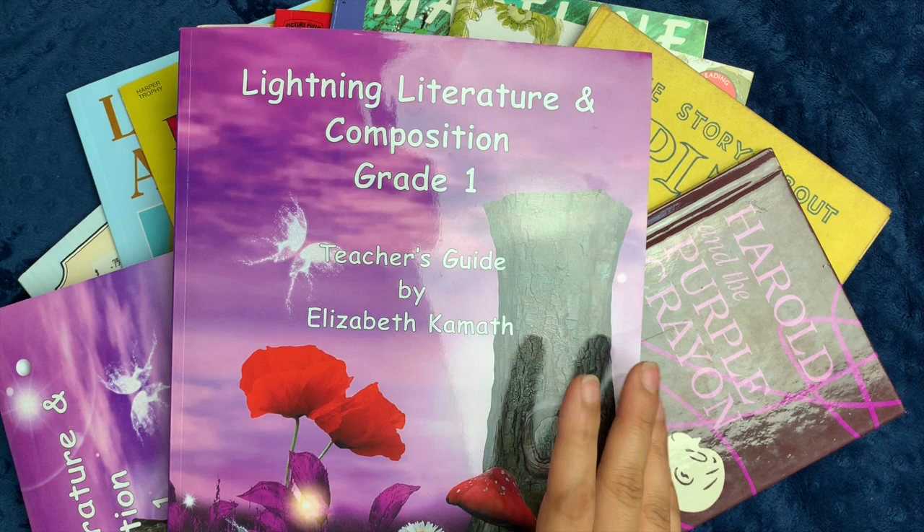In the coming weeks, I will be showing you Lightning Literature and Composition grade two as well, so stay tuned for that.